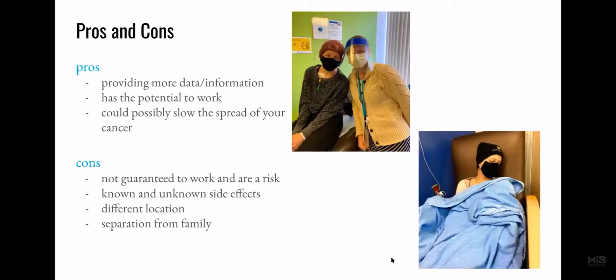Some pros and cons of clinical trials: Obviously, a clinical trial has the potential to work and could possibly slow the spread of your cancer. Being a patient in a clinical trial also means you are providing more data, research, and information. But the clinical trial is not guaranteed to work, and there are known but also unknown side effects that doctors don't know about. Usually, clinical trials are in a different location than where you live, so that could mean separation from your family.